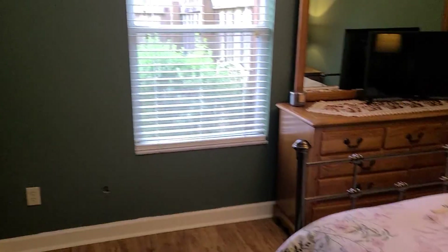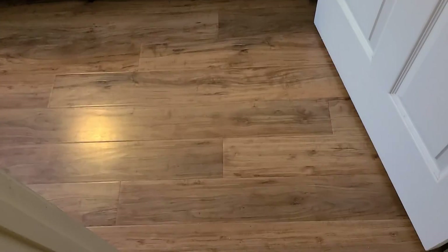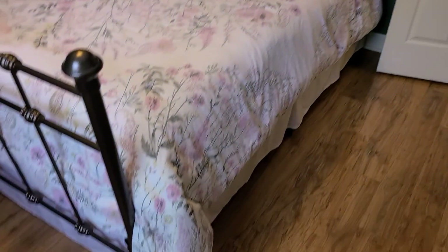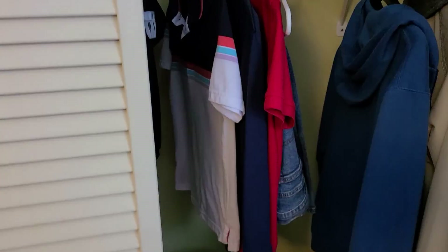This also has a good-sized linen closet. And here's our third bedroom. That is a queen size bed, so it does take up most of this room as you can see. Same standard closet.